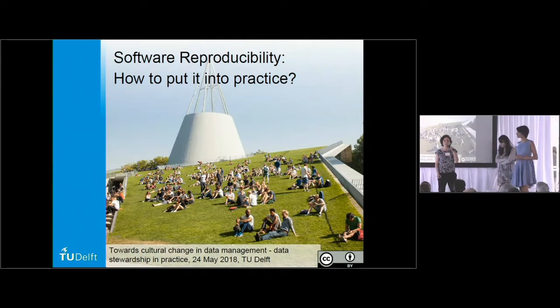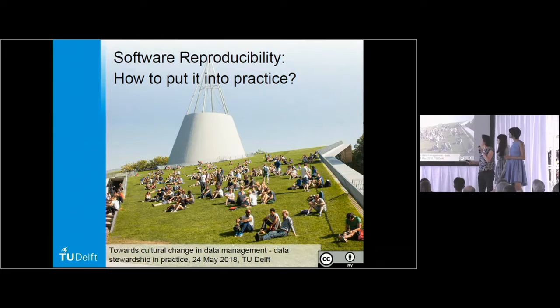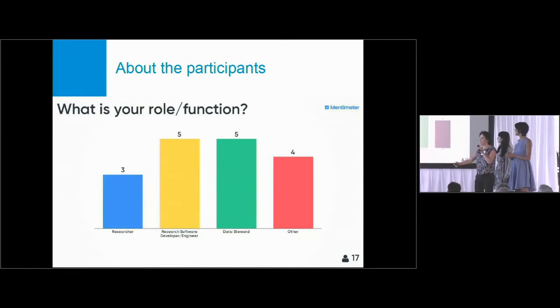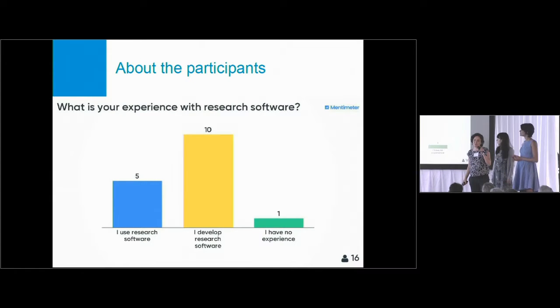The three of us — myself, Maria Cruz, Shalini, and Yasemin — ran a workshop and interactive session on software reproducibility. We were really fortunate: we had really good participants. It was like being back in engineering because it was just men, but we also had a great balance — researchers, research software engineers, data stewards, and others — exactly the kind of group we wanted. The session was on software, so we had many people who actually developed software; only one person said they had no experience whatsoever.